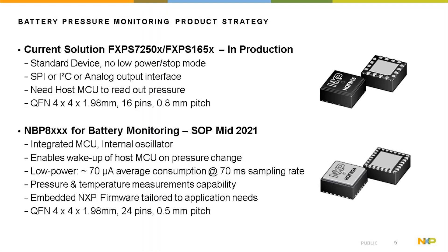The main differences between the two devices are low power consumption and ease of use. If you have a limited number of IOs on your MCU, the FXPS device with I2C or analog output is a good choice. For a smarter solution with low power mode and the ability to wake up the host MCU, the NBP8X (BPMS device) is the better fit.